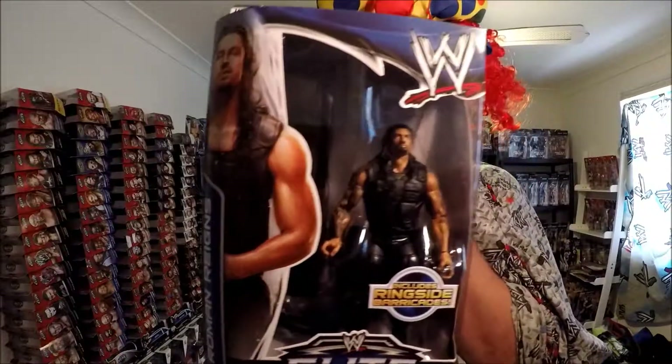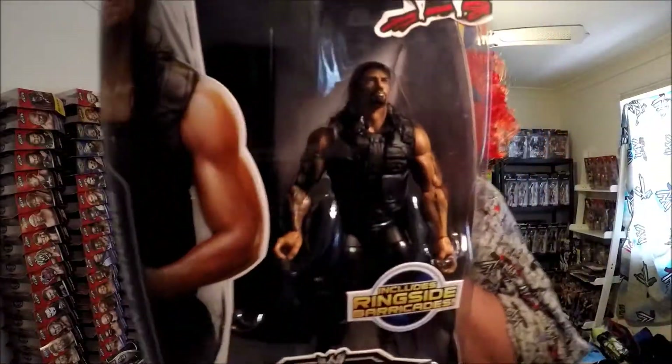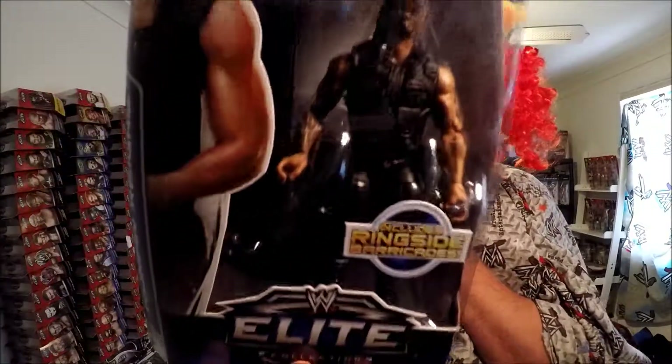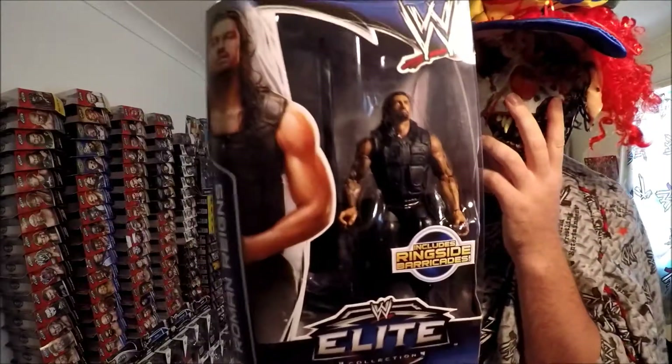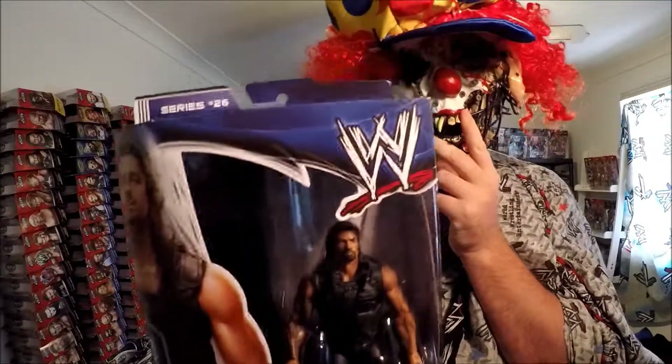And the very last one is Roman Reigns in Series 26. Everyone's like, 'Jacob, why the hell did you get another Roman Reigns?' I've got it to complete the series. Look at the whole series now — I've got Big E, Mark Henry, the Warrior, Road Dog — I like Road Dog, that's a good one out of the set — and Jack Swagger. And now I've got the full set of Series 26.